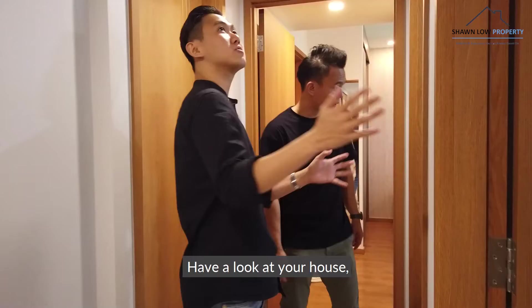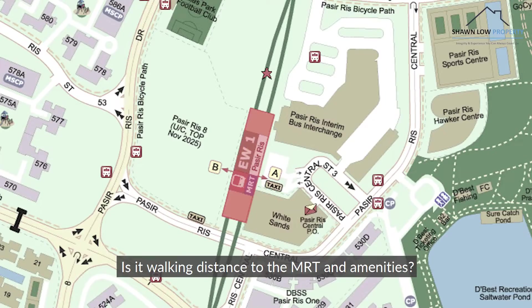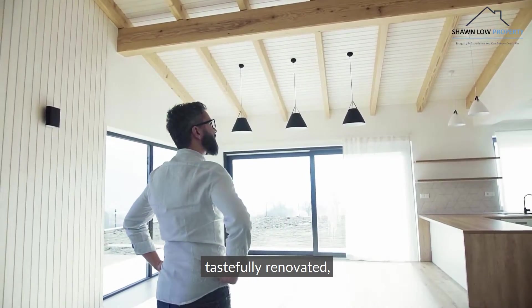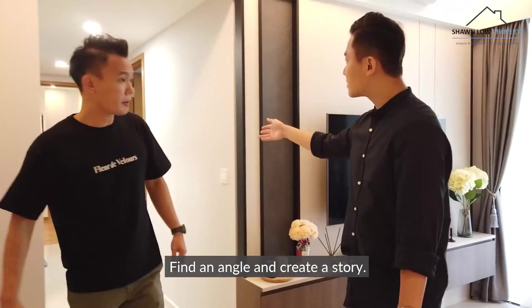Listing presentation. Have a look at your house, analyse the key selling points — is it walking distance to the MRT and amenities, near good schools, tastefully renovated, high floor or low floor, unblocked view — find an angle and create a story.